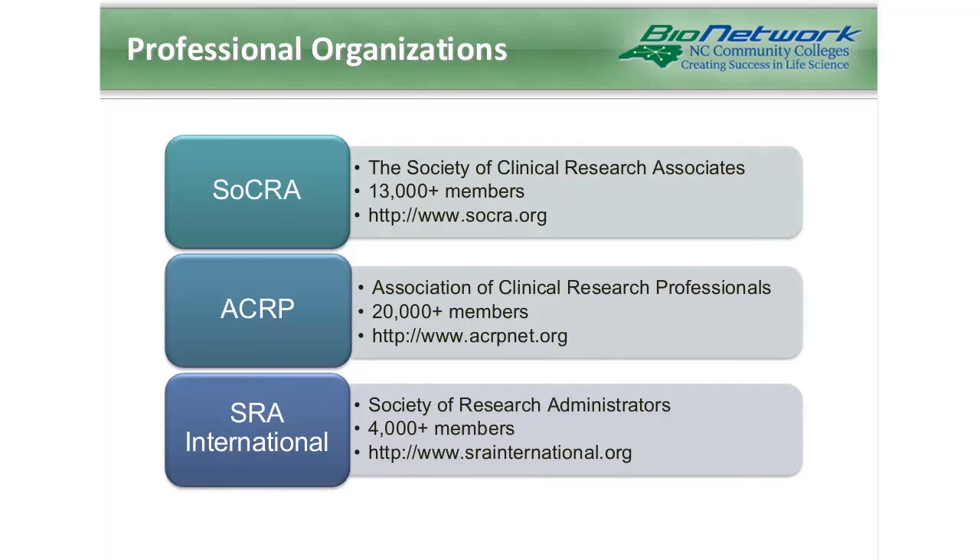Finally, there are professional organizations which are great areas to get more information. The first is SOCRA, the Society of Clinical Research Associates, with about 13,000 members, focused more on the study coordinator and project management levels. There is also ACRP, the Association of Clinical Research Professionals, with about 20,000 members, focused more on the clinical research associate and pharmaceutical side of the industry. And then SRA International, the Society of Research Administrators, which handles more of the budgets, contracts, and financial obligations, with about 4,000 members.